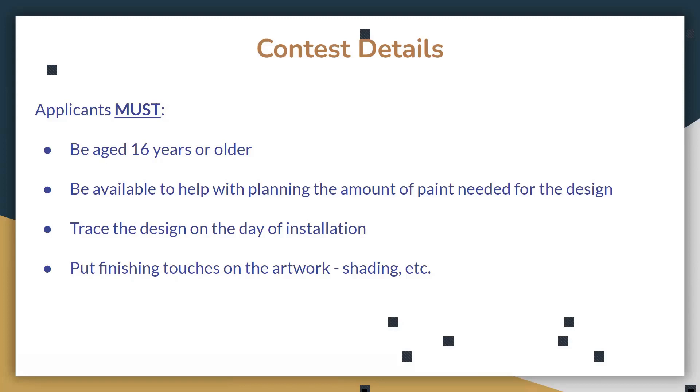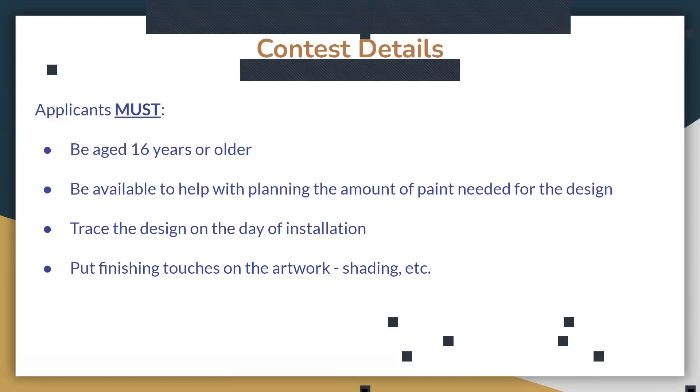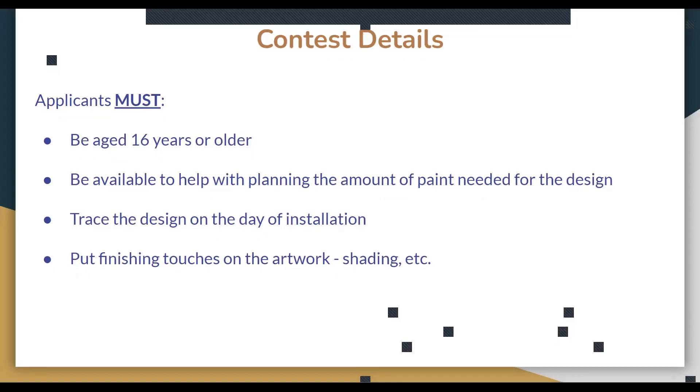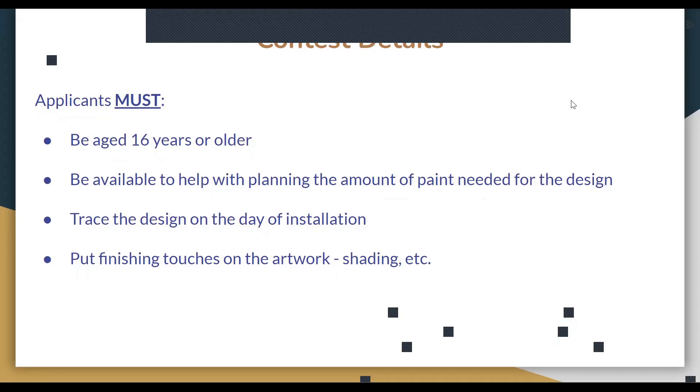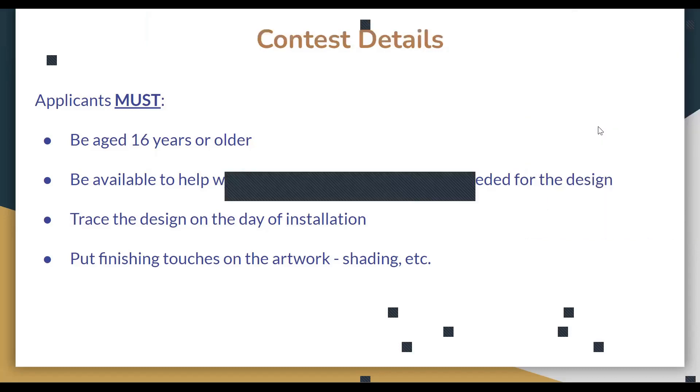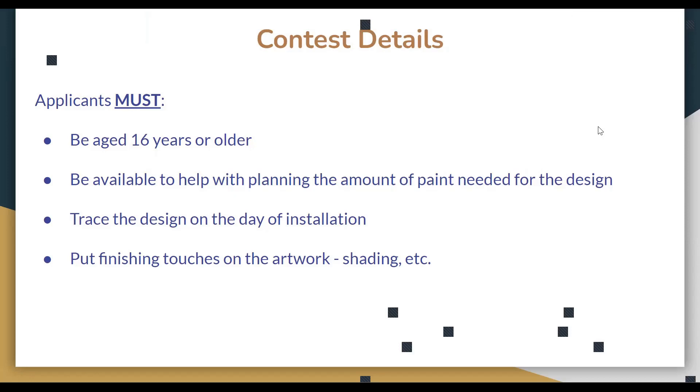In this presentation we gave you a lot of the limitations, but you also have a lot of creative input allowed. You must be over the age of 16. We expect you to plan out all materials necessary. You're free to include solids or any other materials. On the day of installation, you'll be leading and able to delegate to many volunteers including the Easy Ride team. You'll be tracing your design out to scale on the intersection and then putting the finishing touches on your final vision.